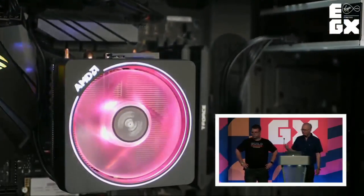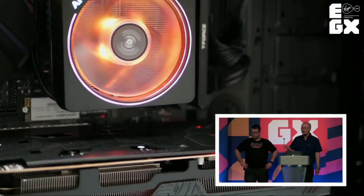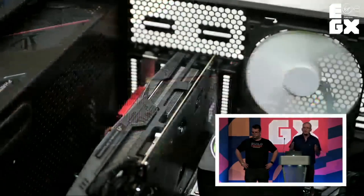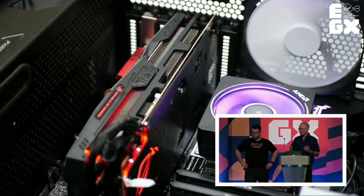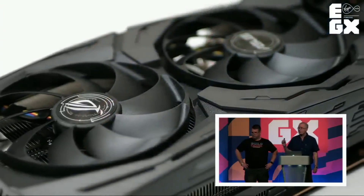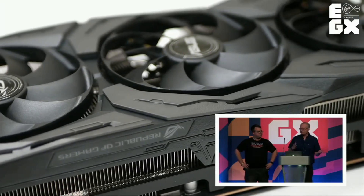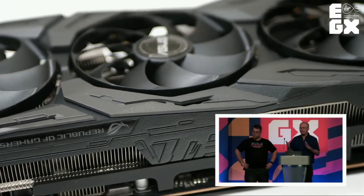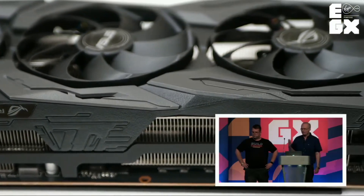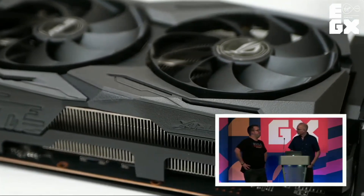The specs: Ryzen 7 3700X, 8 cores, 16 threads. It's recently been confirmed by Sony that the PlayStation 5 will have those 8 cores and 16 threads. Zen 2 architecture — it's a match for what Sony are going to be delivering. There will be some cache differences but ballpark, that's what we're going to be getting. It's a little different on the GPU side because we don't really know all the details yet.